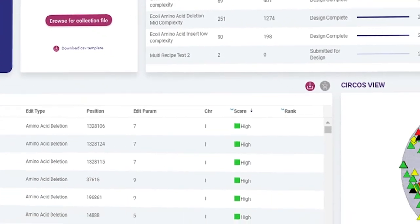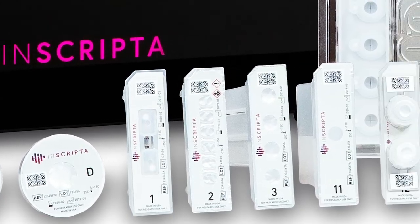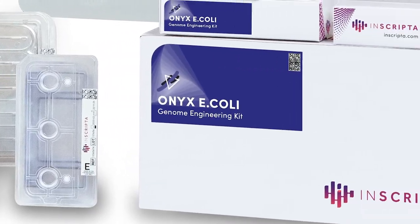They can then select the cells they're most interested in based on how well the cell does the job it was edited to do, whether that's to produce an enzyme or biotherapeutic or to target a diseased cell type. Onyx benefits really two large segments of customers: the forward engineers, the folks that are trying to engineer genomes to create a phenotype of value, as well as the reverse engineers — basic science researchers who are trying to understand fundamental questions in biology and want to reverse engineer each element associated with the genome.